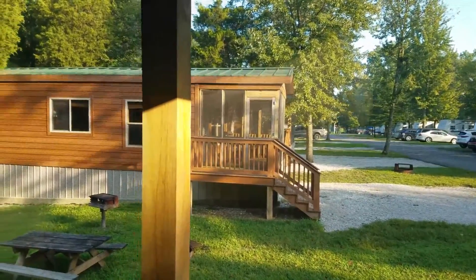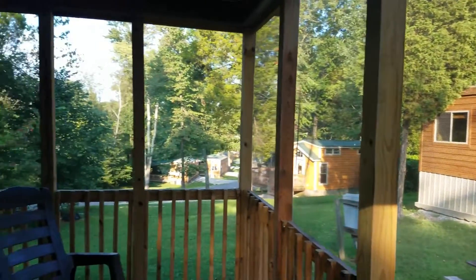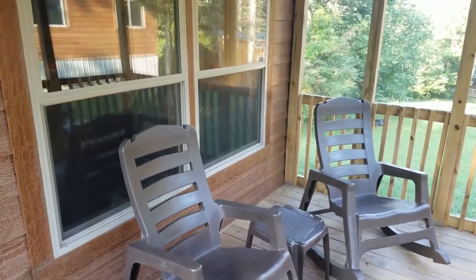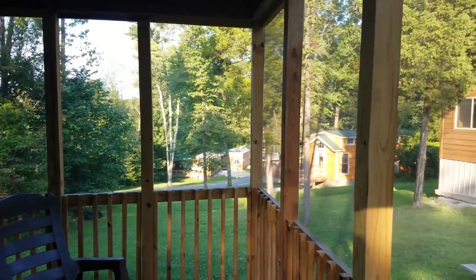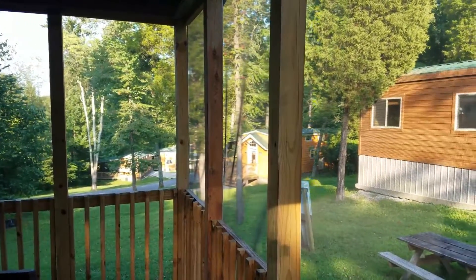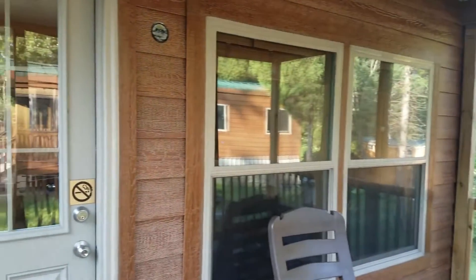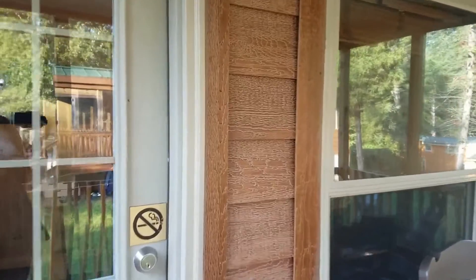Our cabin is similar to the one you can see right over there — it looks like an RV but it is a cabin, and you can rent these. You can also rent the other ones in the distance that have beautiful porches and second levels; they're really cute. But this is our little one — I believe it's a Holiday Lodge. I'm going to take you inside and show you everything.